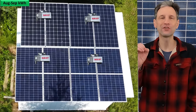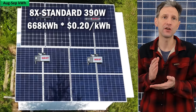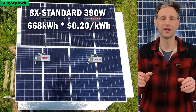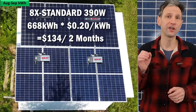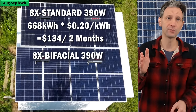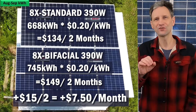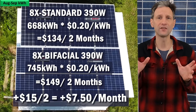How about payback? Assuming all 8 panels were standard 390 watt panels, they would have produced 668 kilowatt hours. At $0.20 per kilowatt hour, that would be $134 for the two months. If all 8 panels were 390 watt bifacial panels, that would be $149 for the two months — an additional $15 over two months, or $7.50 a month. So should you pay extra for bifacial panels on the roof? It can't be much extra. If they are the same price per watt, you have space for them, and don't mind the extra weight during install, go for it.